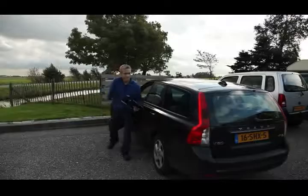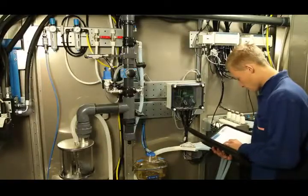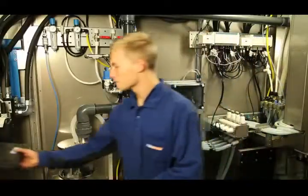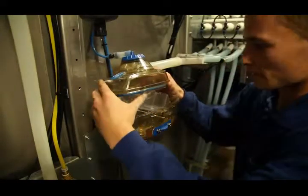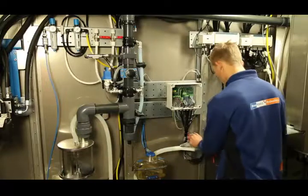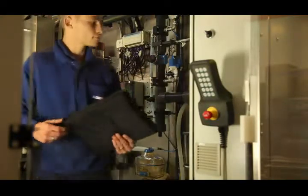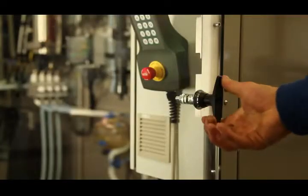No matter how high the quality, something can always go wrong, and the success of a system stands or falls with the support service provided. Bomatic Robotics has trained a number of Bomatic dealers as specialists in robotics — they know the MR-D-1 inside out and are on call 24 hours a day to deal with any problems straight away. All of this makes the Bomatic Robotics MR-D-1 the most efficient, most economical, and most reliable milking robot available on the market today.